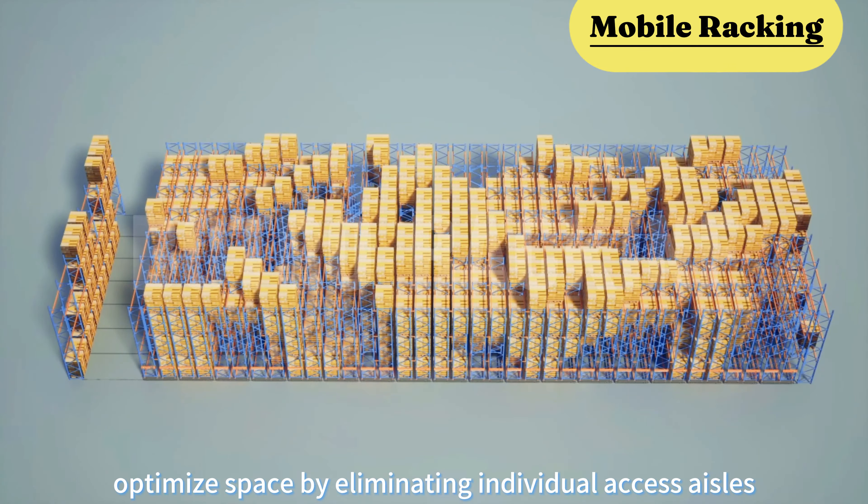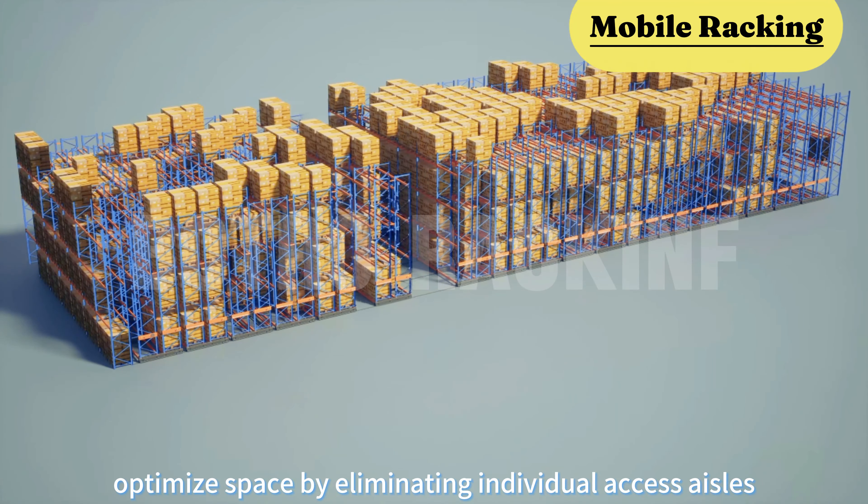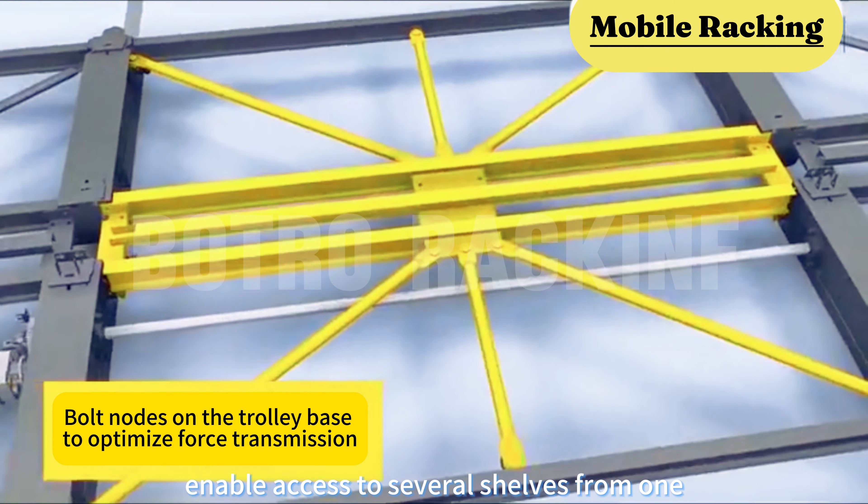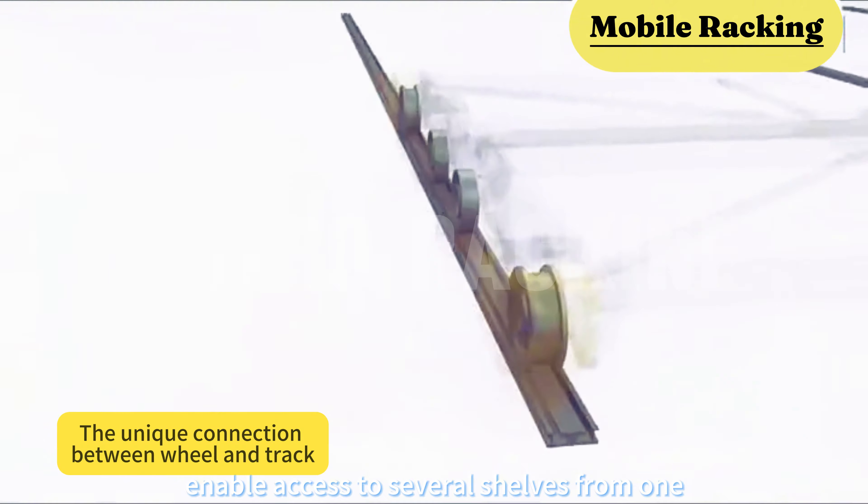Mobile pallet racks optimize space by eliminating individual access aisles. This system uses mobile bases to enable access to several shelves from one single working aisle.